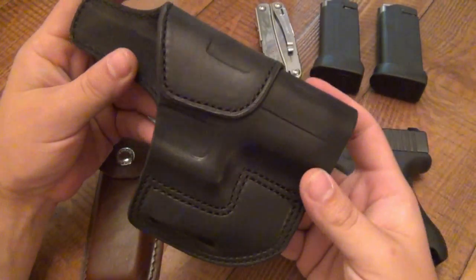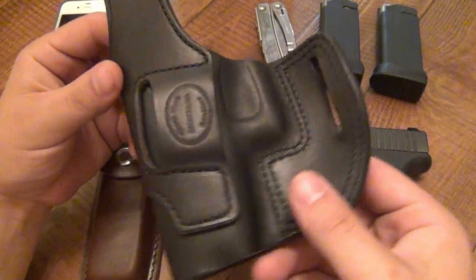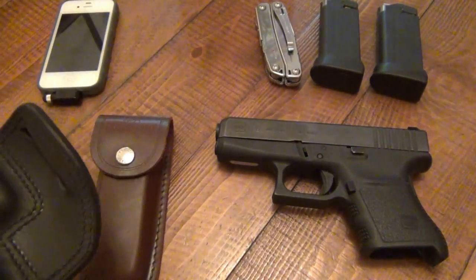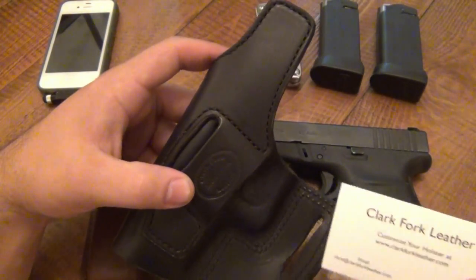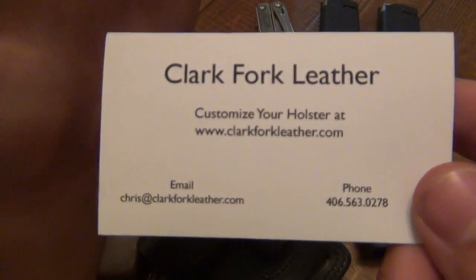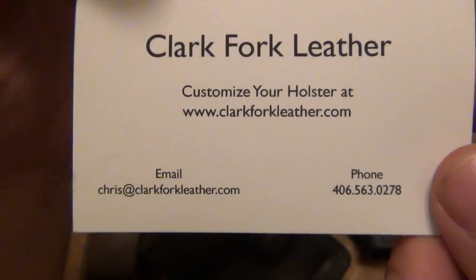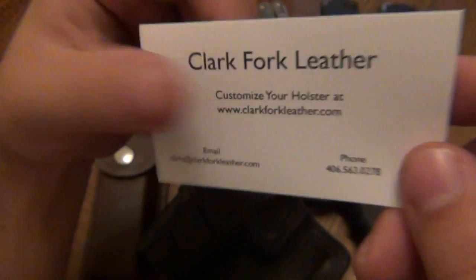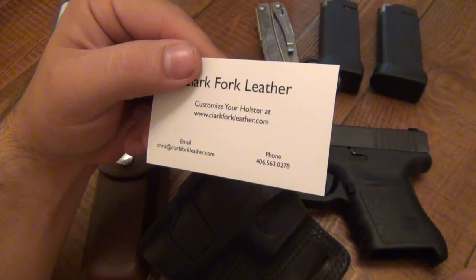As far as the holster — this is the holster I was telling you guys about that I absolutely fell in love with. This holster is 50 bucks, it's a really nice custom holster. Here's the guy's card — I'm going to be reviewing this. That's why I stopped carrying it for a little while, because I have another holster I want to try and review. The information is Clark Fork Leather, with email, phone number, and website if you want to check him out.